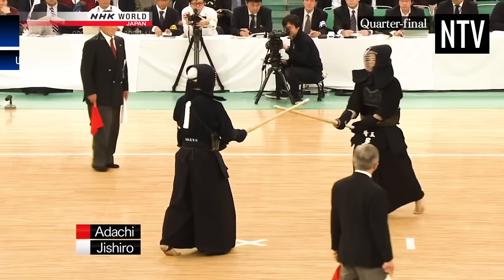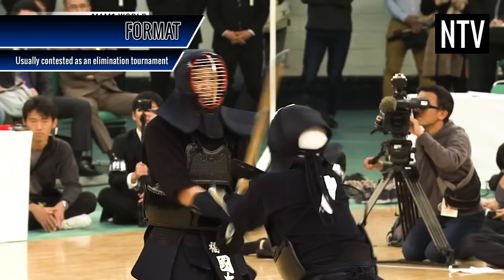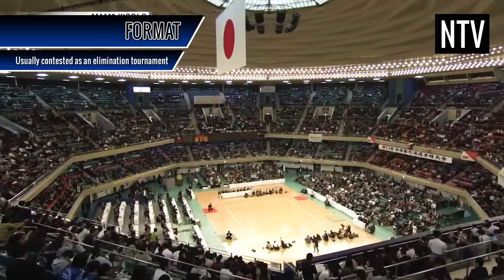Regarding format: most contests are individual contests, where one person fights against another person. This is usually fought in a tournament format, whereby the winner moves on to the next round and the loser is eliminated. The last person standing wins the tournament.